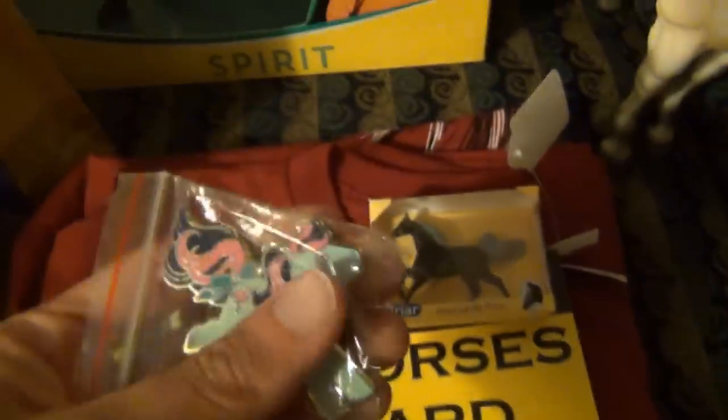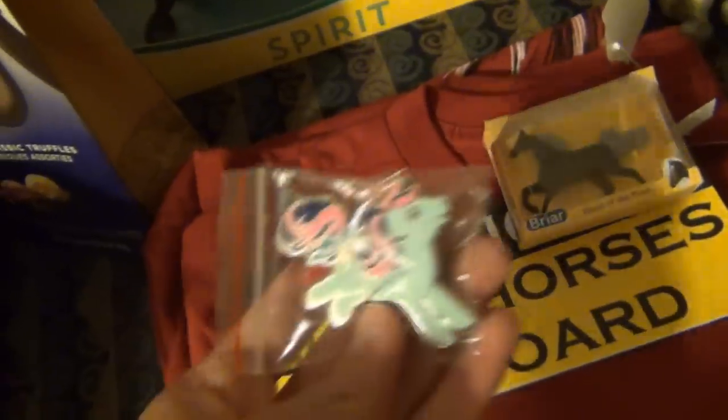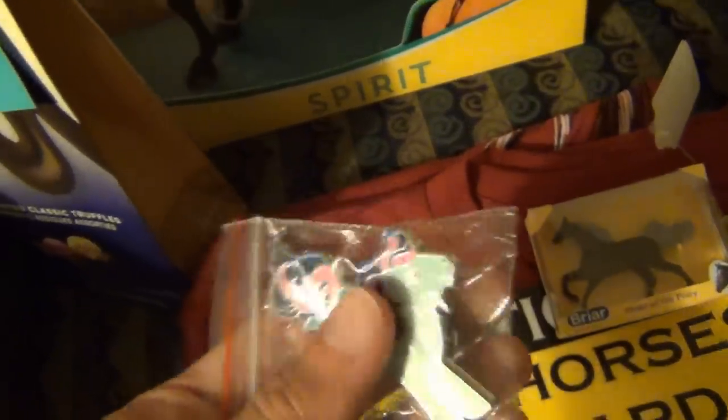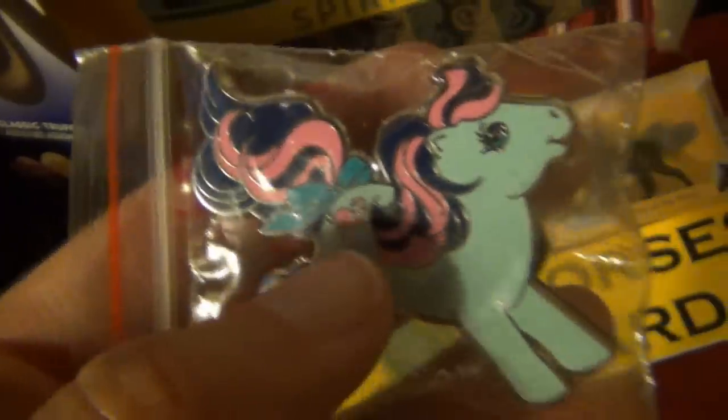One more smaller thing — this is a little My Little Pony pin. Someone was selling My Little Pony pins, and I've always wanted one because I think they're so cute. As I mentioned, I do collect pins beyond just Disney pins. This was just too adorable, so I had to get it. It's a pony with a little flamingo cutie mark — there were a bunch of other cute ones, but this one was my favorite of the bunch.